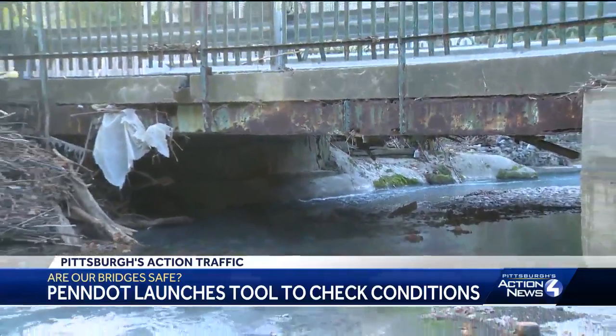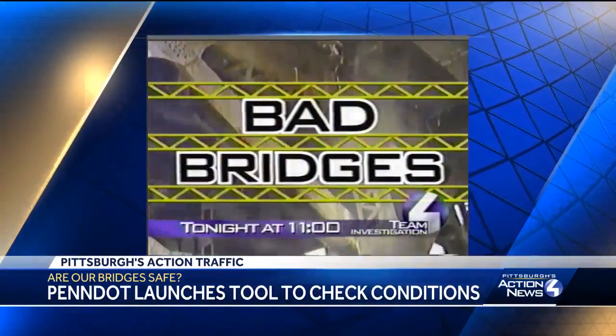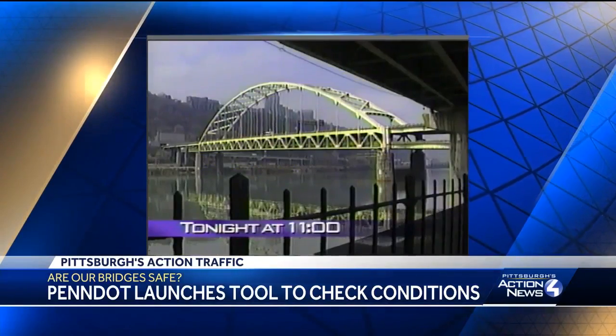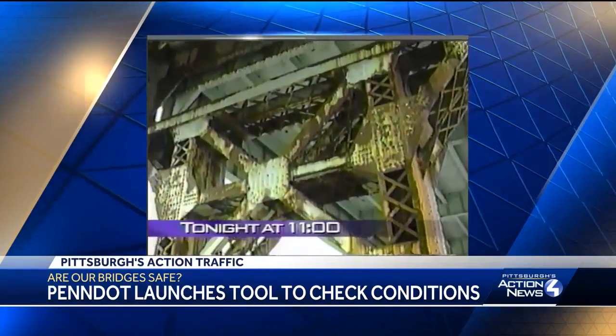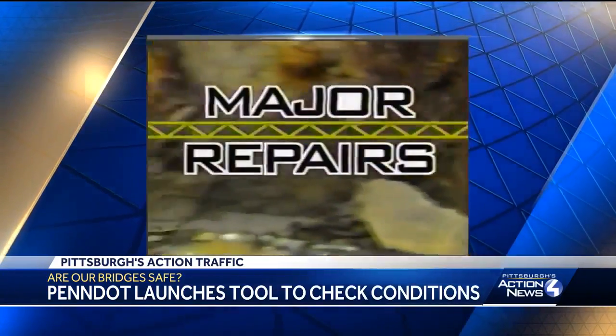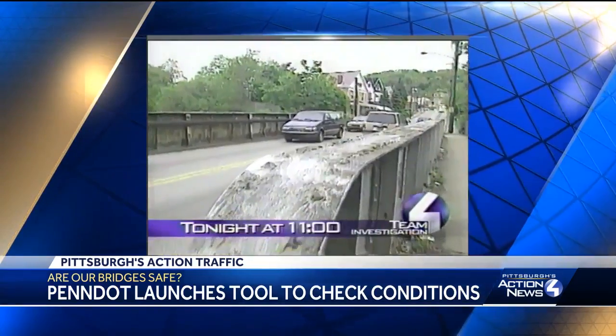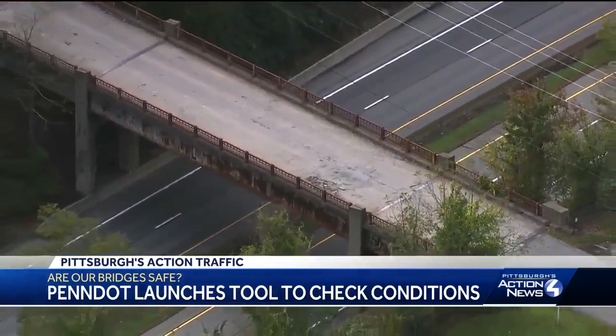Deficient bridges aren't something new, as shown in this Pittsburgh's Action News 4 report from about 20 years ago: 'They're crumbling right before your eyes, crumbling under you and your family. I think they better get on the stick and do something about it. One out of five needs major repairs.' PennDOT touts major improvements since then — now only one in nine bridges needs major repairs.